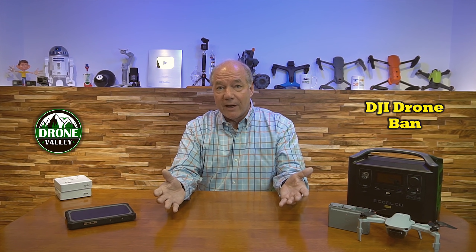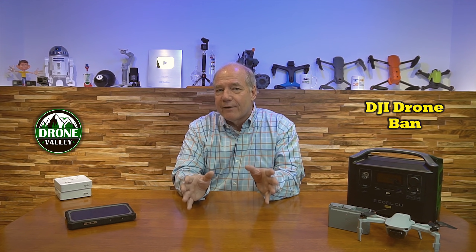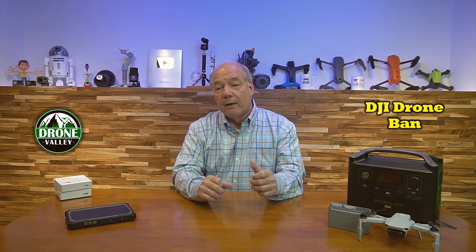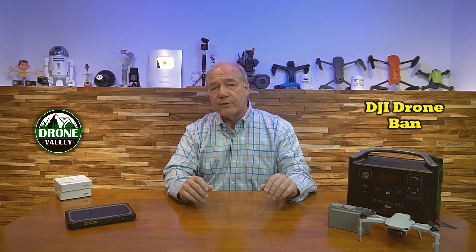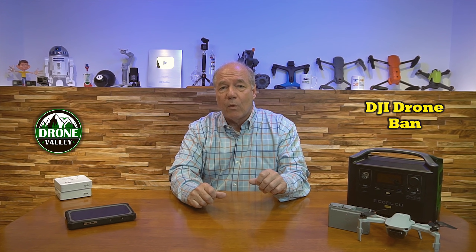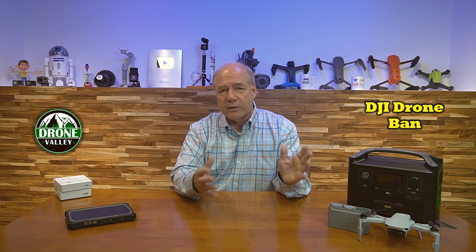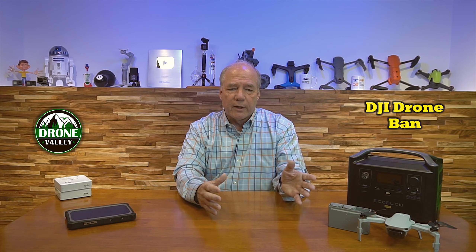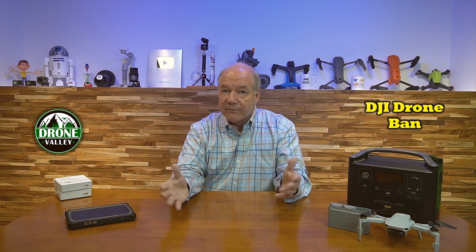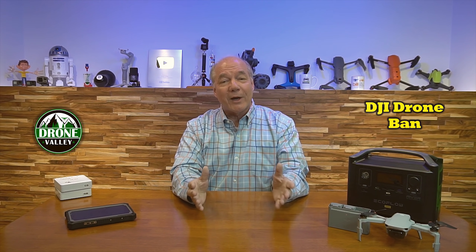The long story short is they finally cleared two drones. There's the Matrice 600, which was cleared, and the Enterprise version of the Mavic 2 — which is probably the drone most response agencies are using because it's got thermal imaging and a lot of cool technology built in. A study was done as part of the Center of Excellence — Kitty Hawk set up a Center of Excellence that does testing on different technologies, and they brought in Booz Allen as an outside company. Booz Allen found nothing, and the government said if you feel it's safe, we'll let it go. I was right — it's not an issue.